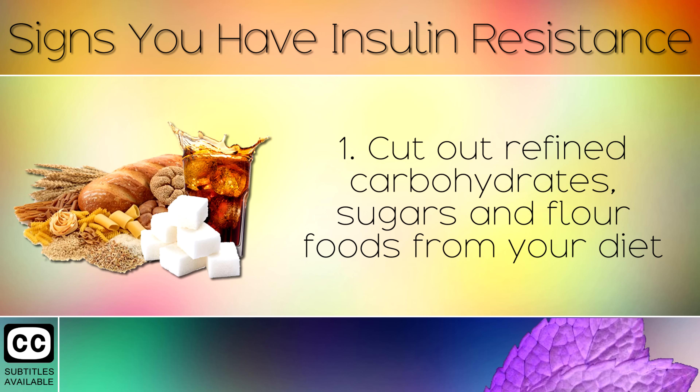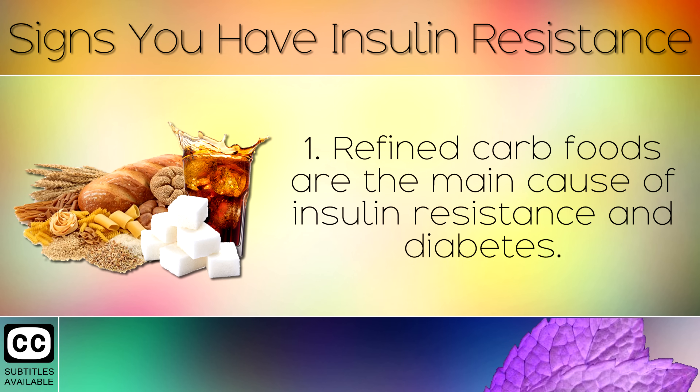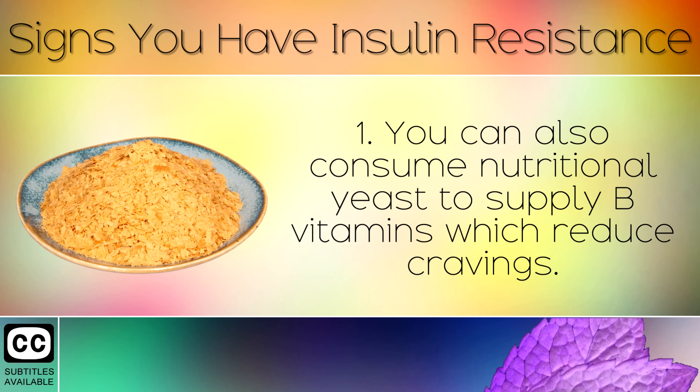Tip 1: Cut out refined carbohydrates, sugars and floury foods from your diet such as bread, biscuits, crackers, pastries, cereals, soda drinks and fruit juices. Refined carb foods are the main cause of insulin resistance and diabetes. Replace them with healthy fats to keep your hunger levels down, such as avocados, extra virgin olive oil and pasture raised eggs. You can also consume nutritional yeast to supply B vitamins, which also reduce cravings.